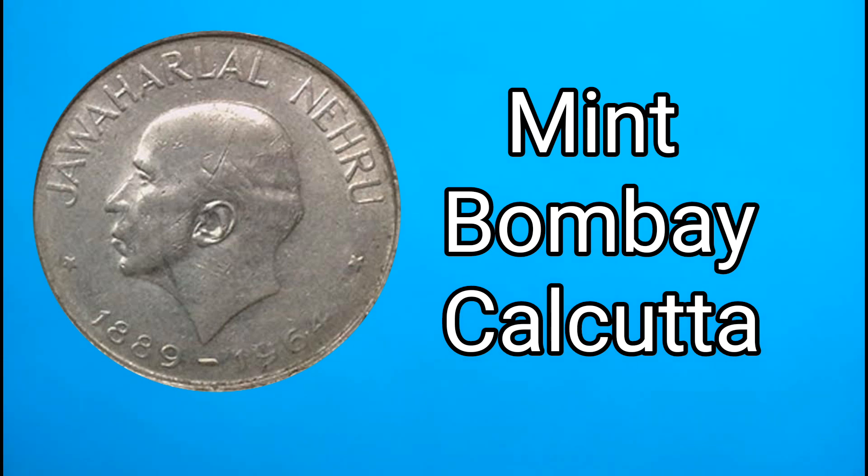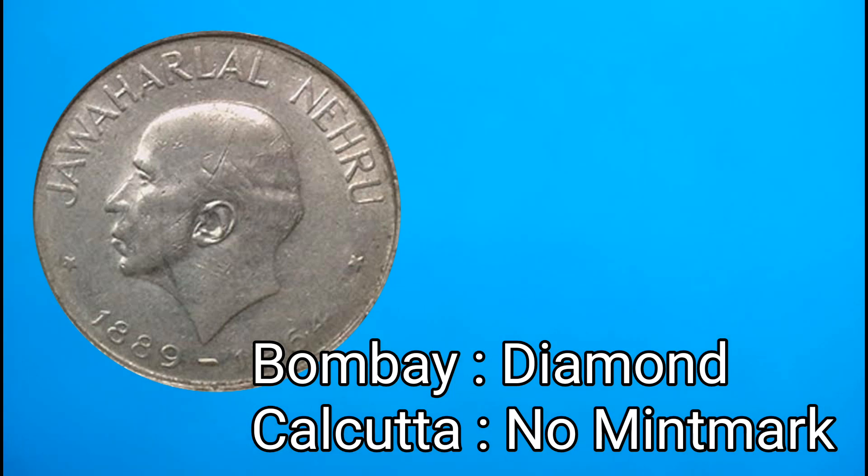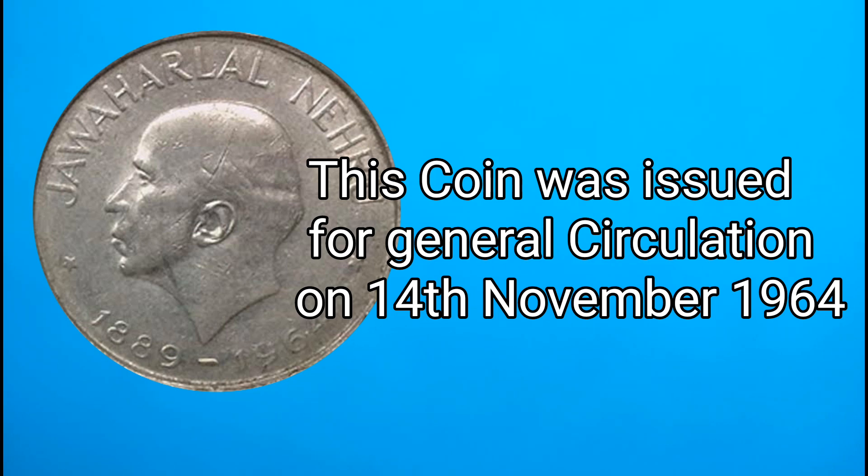If you have this coin, as you can see, in the small coin there is a diamond, a small dot symbol. There is no mint mark in Kolkata — this coin has a mint mark and this coin is from Kolkata. This coin is the most important thing.